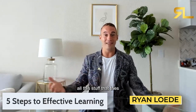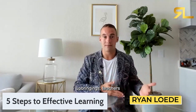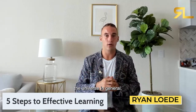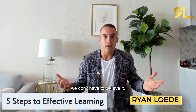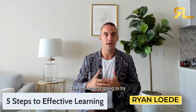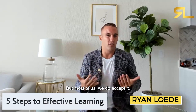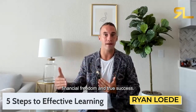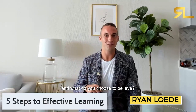All the stuff that gets implanted into us — from family upbringings, teachers, elementary school, high school, college, the universe in general — we don't have to believe it, we don't have to choose to believe it. Most of us accept it, and that's what holds us back from creating true financial freedom and true success. So step number one: what do you believe and what do you choose to believe?